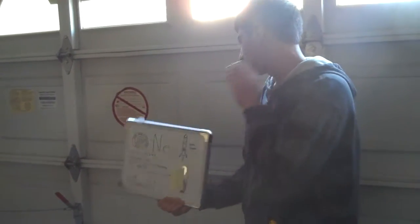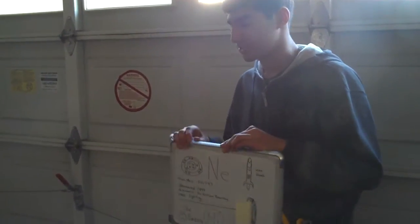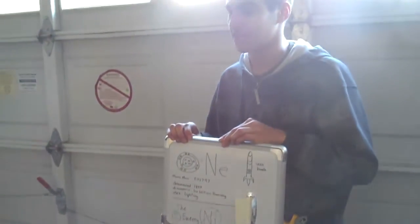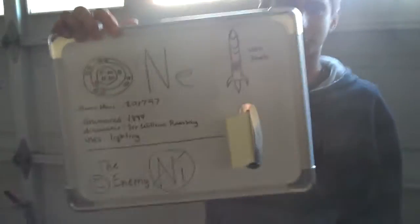The Neon bomb. It's pretty simple — it kills everything in its path with a pretty big flash of light. Take a look at the missile.